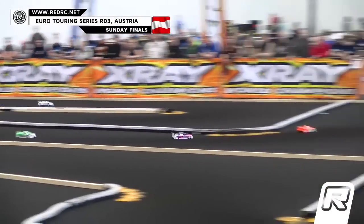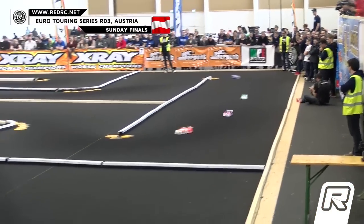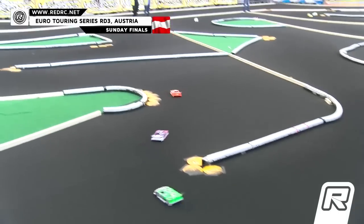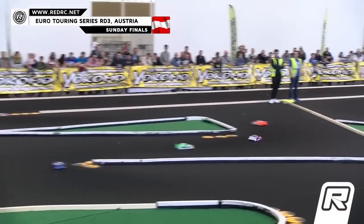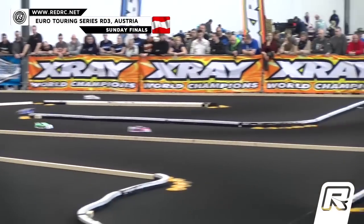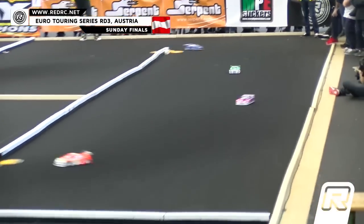45 seconds into this five-minute A Main, Bruno Coelho is out front. One minute down, four to go. It is Bruno, Mark, Alexander, and Viljami.